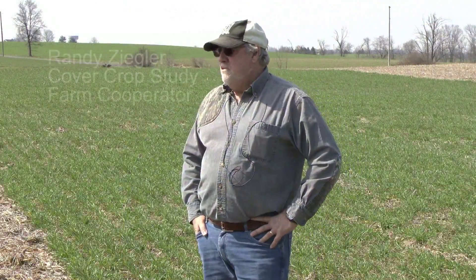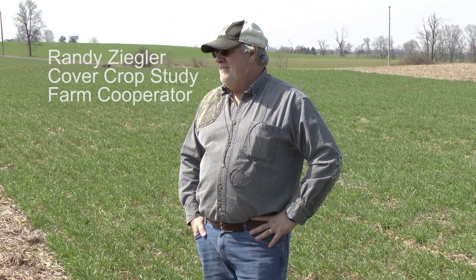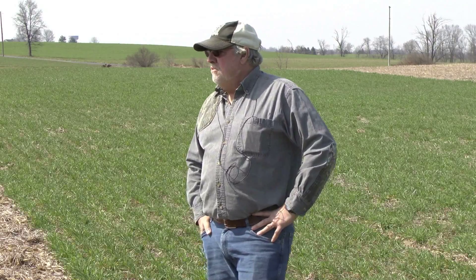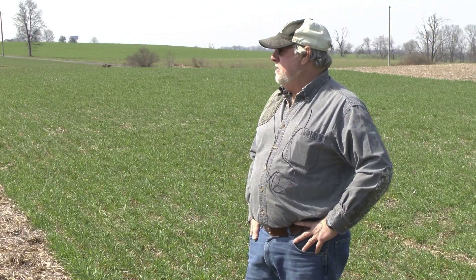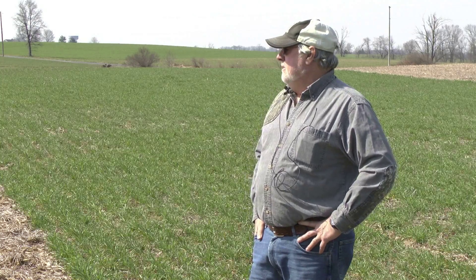I've been trying to do all my ground on no-till for probably the last ten, maybe twelve years. It was a little hard at the start, but the more you use cover crops it seems the more mellow the ground gets, and with consistent soil sampling there seems to be a definite change in the organic matter.